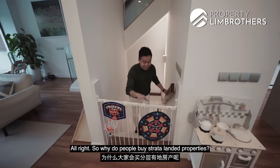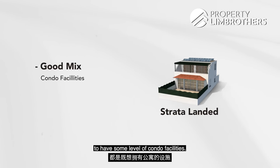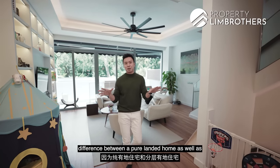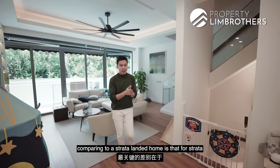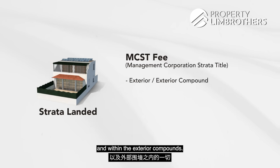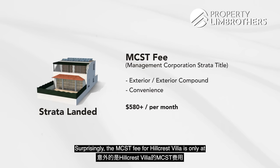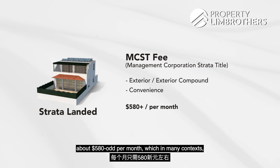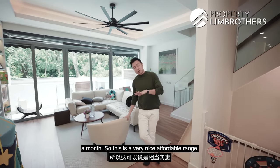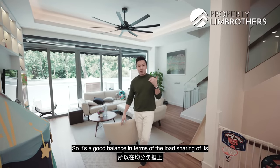So why do people buy strata landed properties? Families hunting for strata landed living want a good mix — some level of condo facilities without the hassle of maintaining a pure landed property. For a strata landed home, the MCST essentially takes care of anything exterior and within the exterior compounds. Surprisingly, the MCST fee for Hillcrest Villas is only about $580 per month — many strata housing projects are already in the range of $800 to $1,000 a month. This is a very affordable range, partly because the density of 163 units creates a good balance in load sharing.